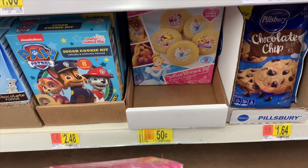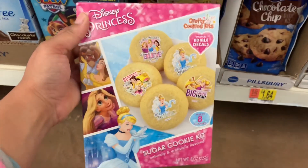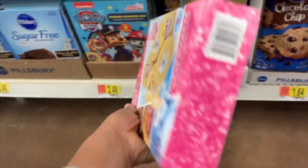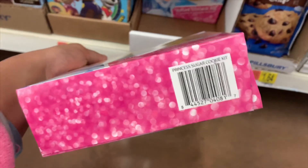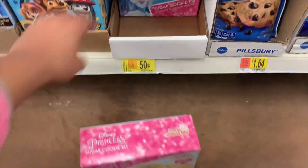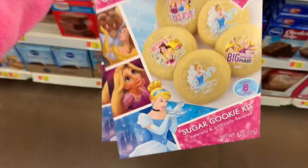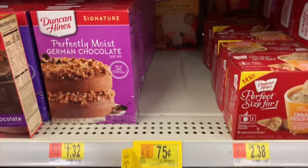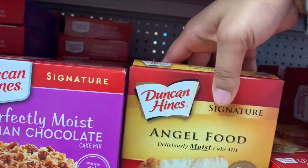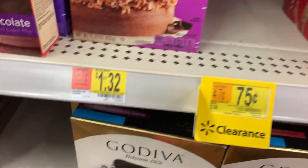Here's a sugar cookie kit for 50 cents, regular price $1.98 — it makes eight cookies. For 50 cents I'm going to grab two of them; that would be something my four-year-old would probably love to do. And for 75 cents I found the angel food cake tucked back here, regular price $2.98, so I'm going to grab those.